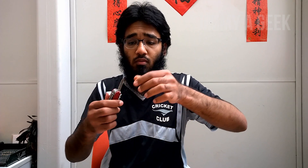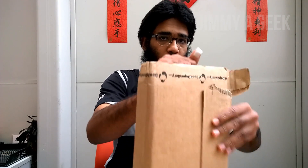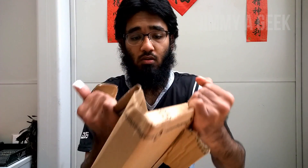I don't think I need a knife — I can just use my hands to open it. I love their packaging, it's rock solid.